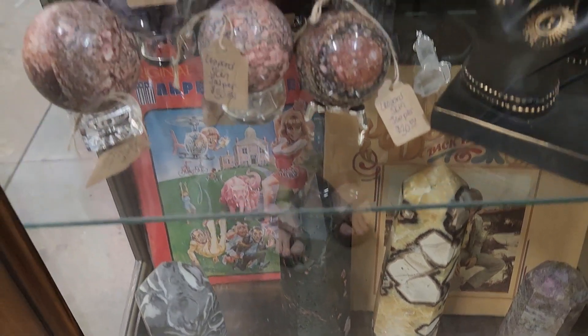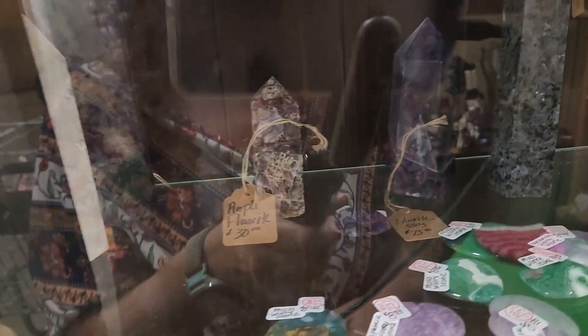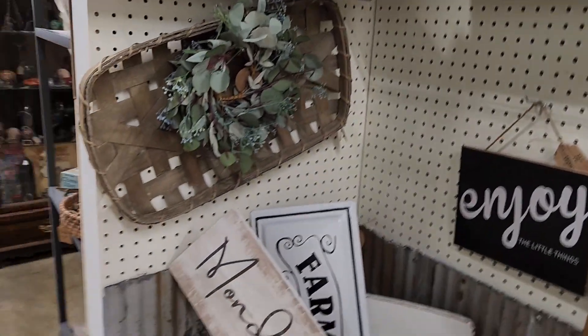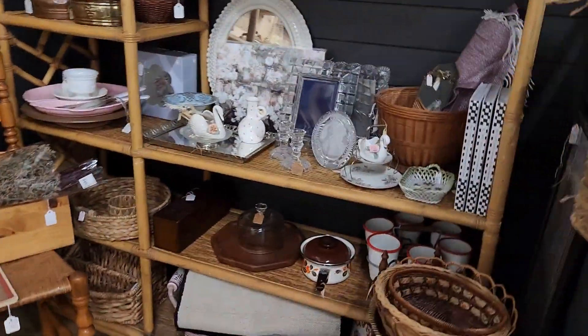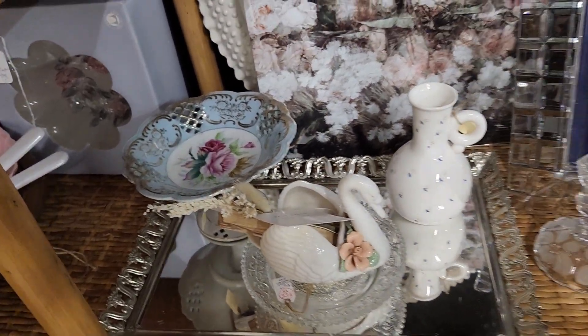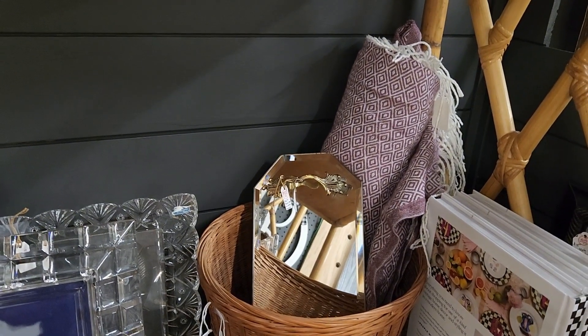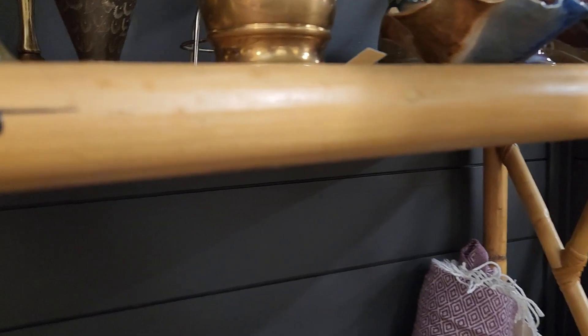Beautiful pieces. We are at the end of the mall. This is marked 463. These are marked 334. There's a fan behind me so it's kind of loud. Beautiful pieces. Is this Tenawa? It is Tenawa. Beautiful. Beautiful. Beautiful.